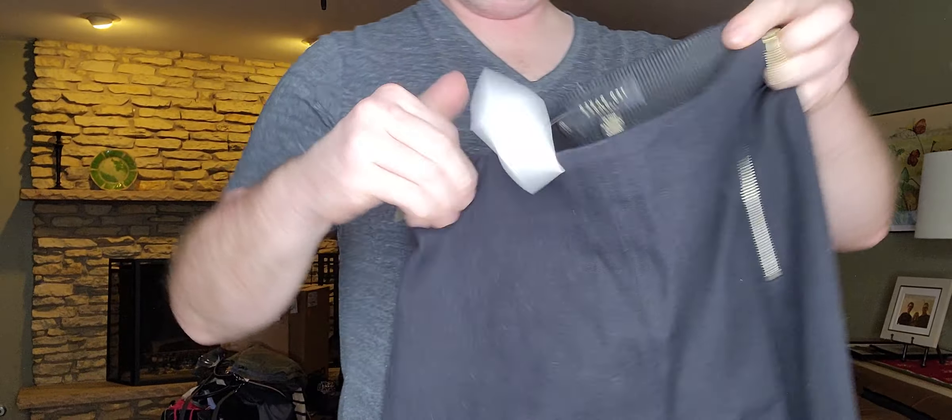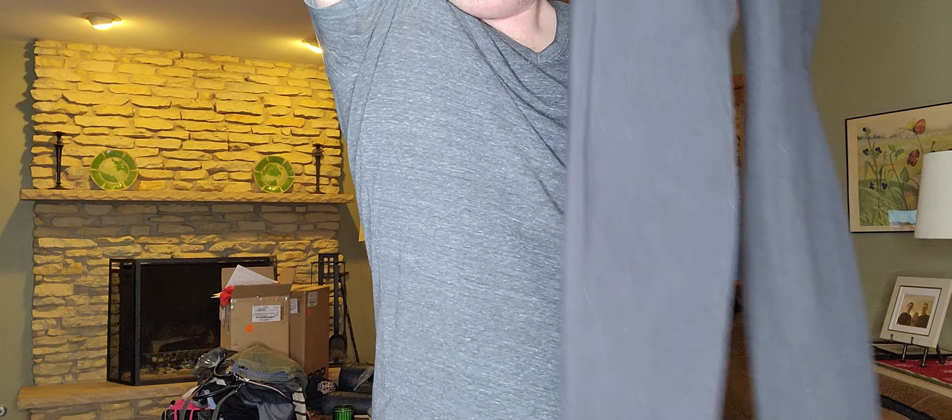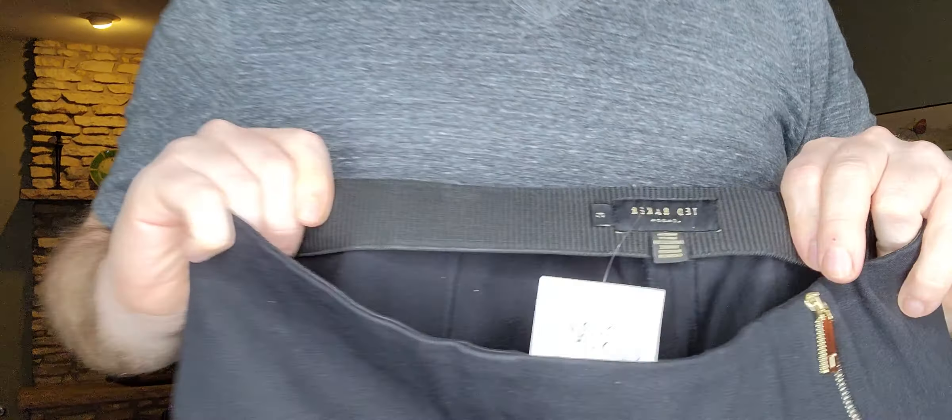Next item, $6.99 — just a pair of pull-on pants. These are Ted Baker again, size 3.